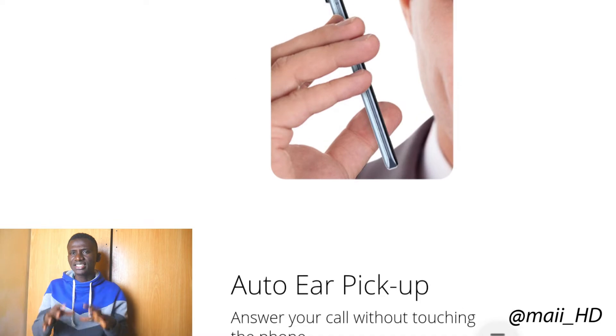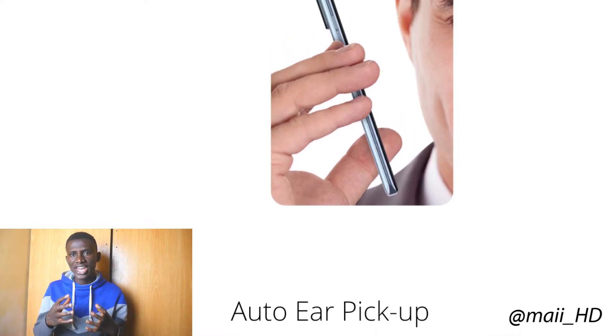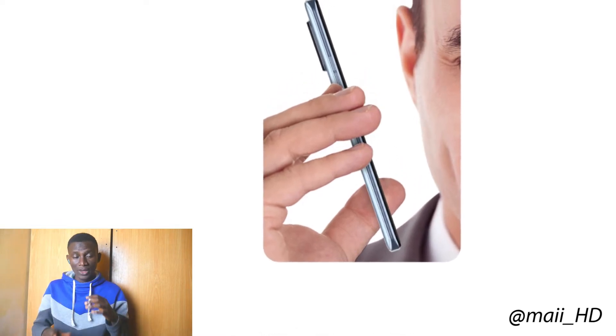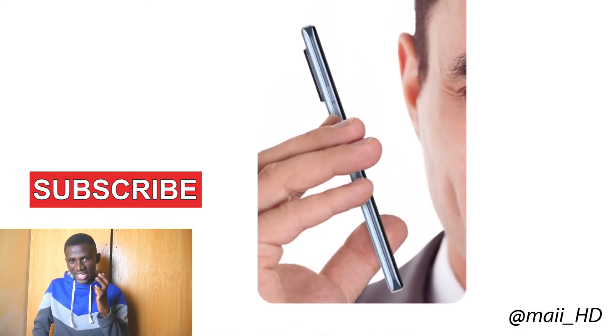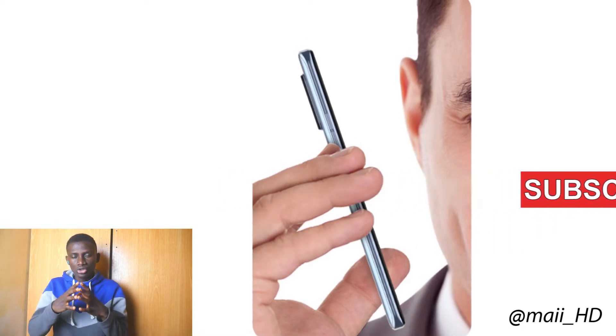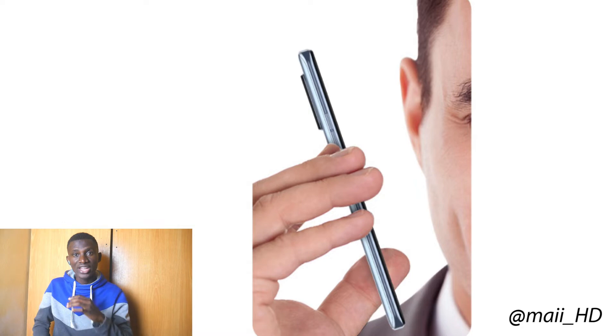The first trick that excites me is the Auto Ear Picker. With this feature, you can now answer your call without touching your phone. Because with the Auto Ear Picker enabled, all you have to do is put your phone to your ear and simply answer the call. Easy and creative, isn't it?